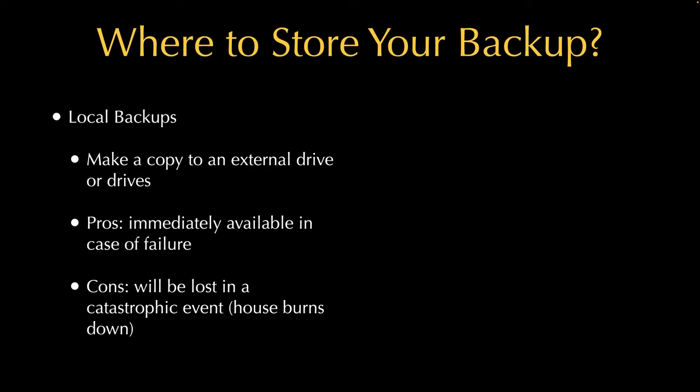The downside of local backup is twofold. First, if your house burns down, you lose your backups too — if the backup is in the same physical location as your main computer, a disaster wipes both. Second, if you have a lot of data — I have 14 terabytes of pictures and documents — you need a backup drive big enough to hold everything, plus extra room for version history, which adds up over time.